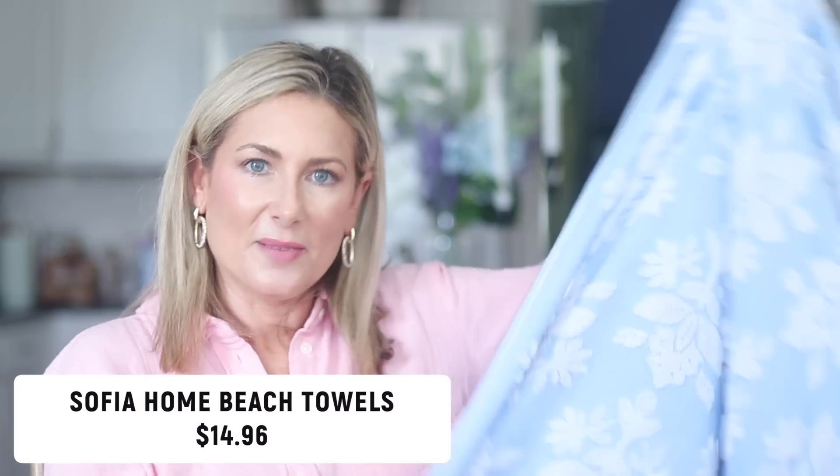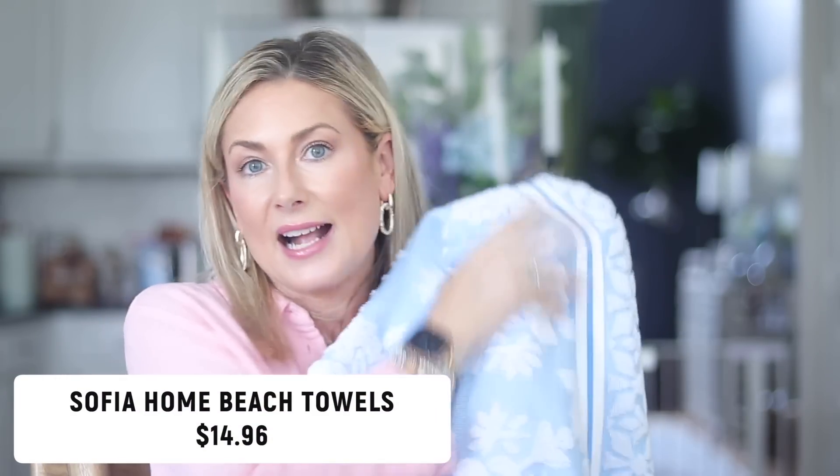These beach towels from the Sofia Home line — like Sofia Vergara, she makes jeans at Walmart and now home goods too — are exquisite. I got the light blue, which is showing as sold out, but check the link or your local Walmart's pool section because they still have darker blue and a gorgeous coral pink. I picked up two and have been using them as bath towels — they're a little thinner than a typical bath towel but really absorbent and soft. Well, that's it for all my May favorites! Let me know what some standouts have been for you this month, and I'll see you in the next video!